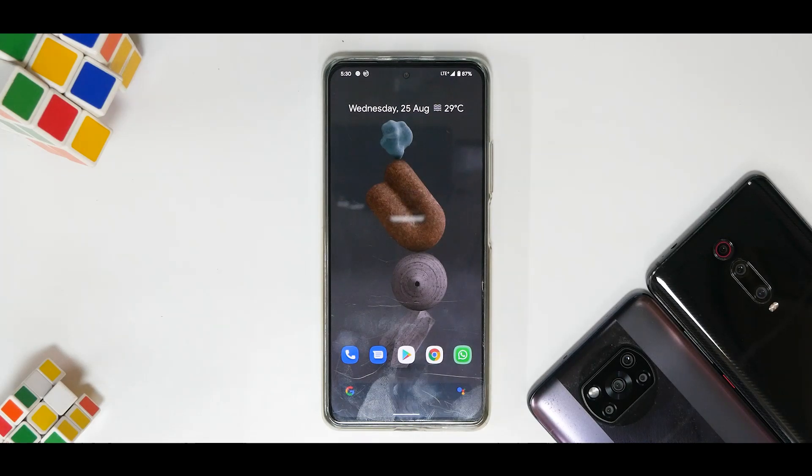Hey guys, welcome to another video for the Mi 11X, the Poco F3, and also known as the Redmi K40 — three different names, one device.